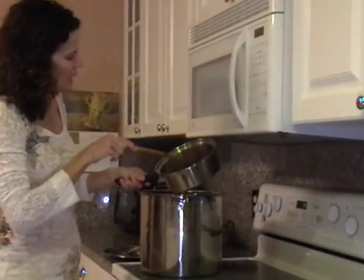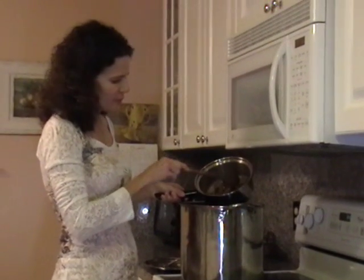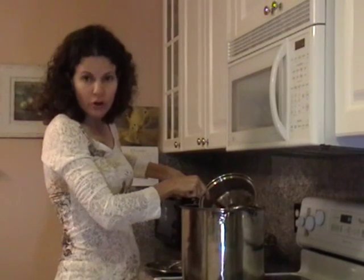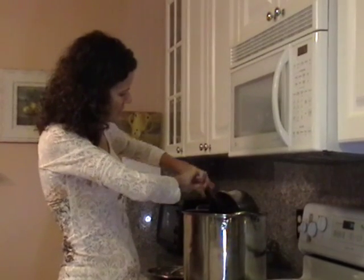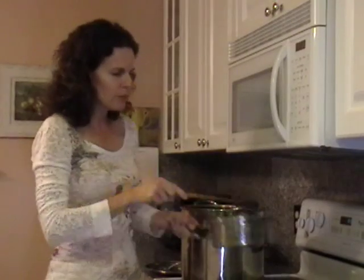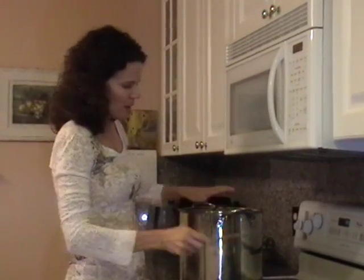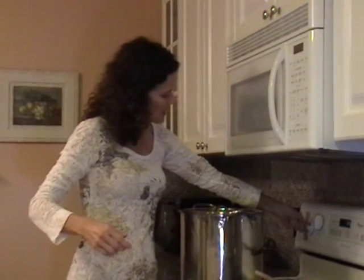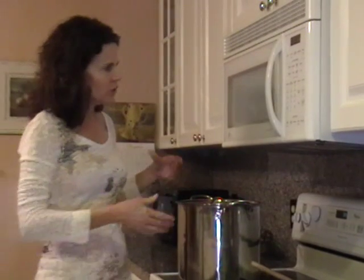I forgot one more thing — I've got the duck livers, heart, and neck that have been simmering on the stove, which we used for gravy. I'm now going to add the rest of that into the stock pot to add a little bit more flavor to the stock. Now I'm going to cover it, put it on medium to high heat, and bring it to a boil. When it comes to a boil, you'll see some foam come to the top, and I'll show you how to skim that off.